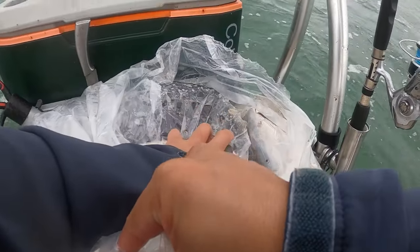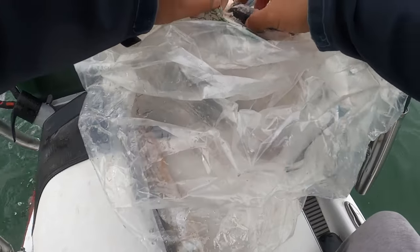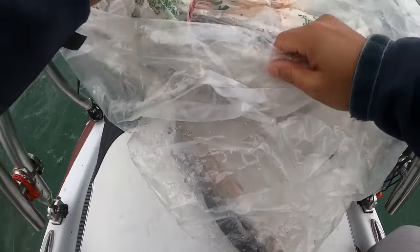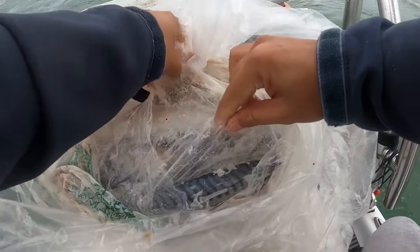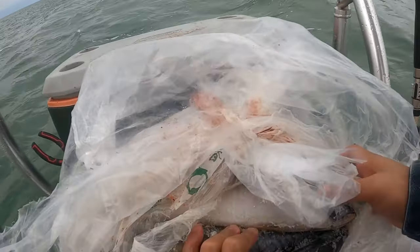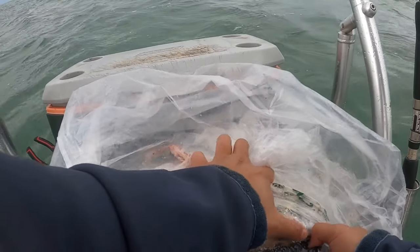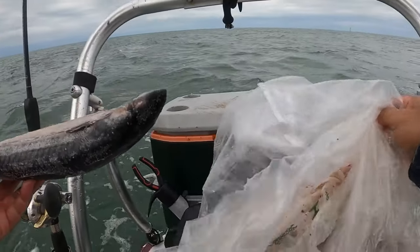Let's get ready. Got some cut mullet in here, but I'm using frozen bonitos — these are leftover ones from last trip. If you go fishing, I recommend getting yourself some of these bonitos. They're not Spanish mackerel, they're just smaller bonitos. People eat them but I use them for bait. Nice.